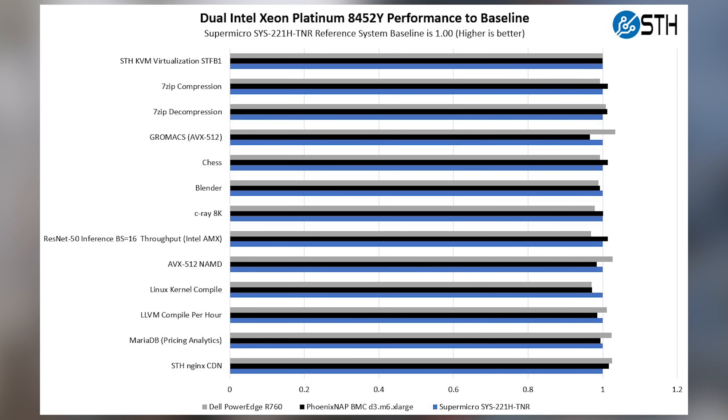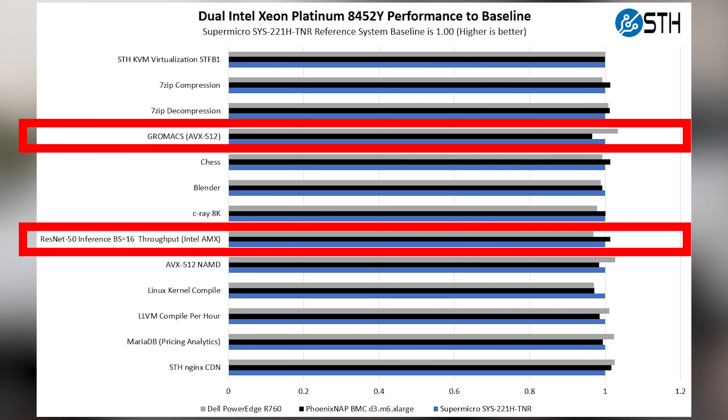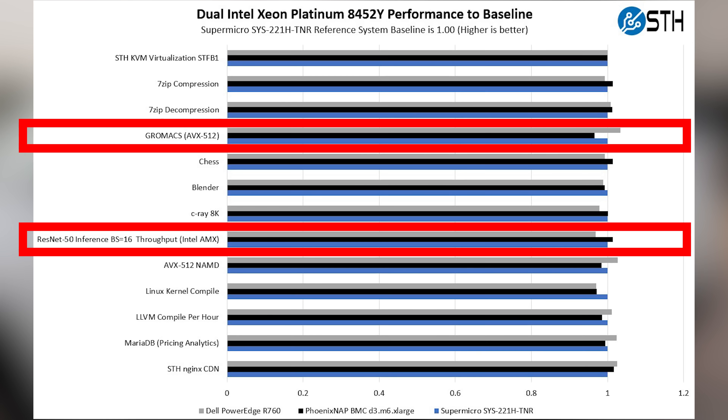But I wanted to go a little bit further. So I pulled our AMX workloads — which is the AI inferencing — as well as some AVX-512 workloads that we ran previously on Sapphire Rapids, and ran them on all three servers. And what did we see? We saw pretty darn close performance there as well. So not only are we getting close performance in traditional workloads, but also in the accelerated workloads.